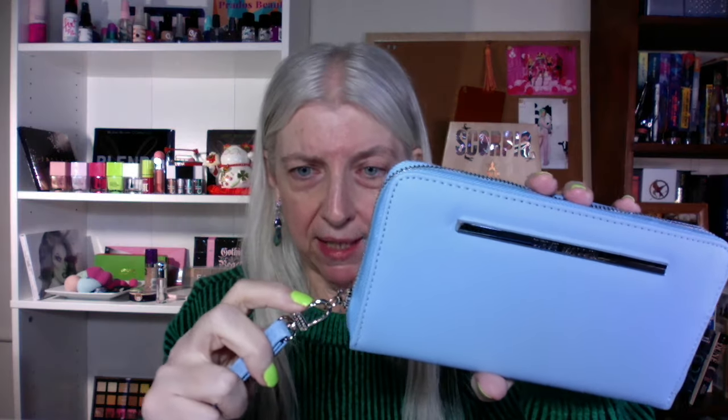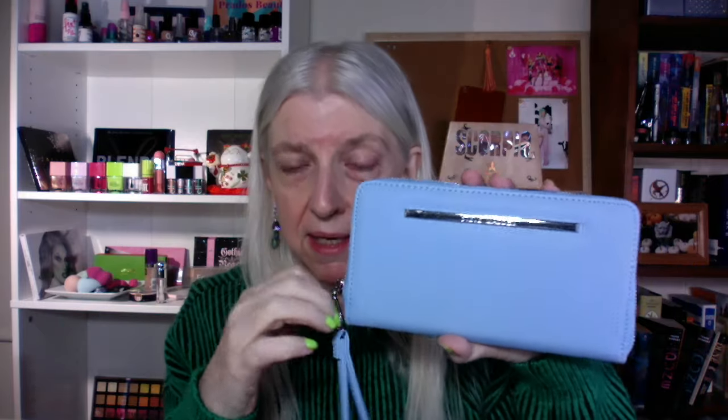They had these wristlets and they came in all the Easter-type colors — they had cornflower blue, yellow, and pink. As soon as spring comes I am switching to this, because sometimes you don't want to be weighed down with a big pocketbook or even a small pocketbook. This is really handy — it has a thing where you can attach your keys, and everything else you need can go in here: your driver's license, your credit cards, your debit cards, some cash.